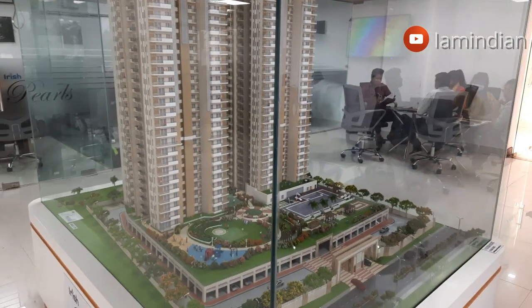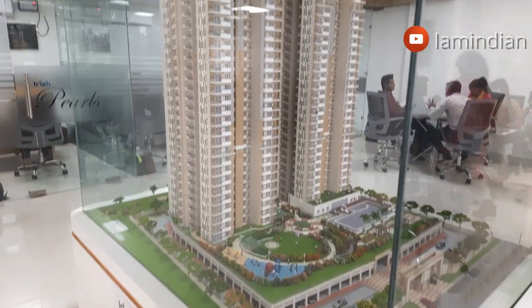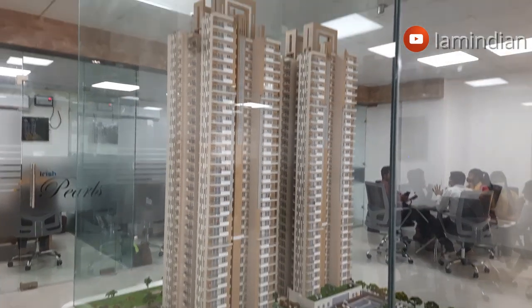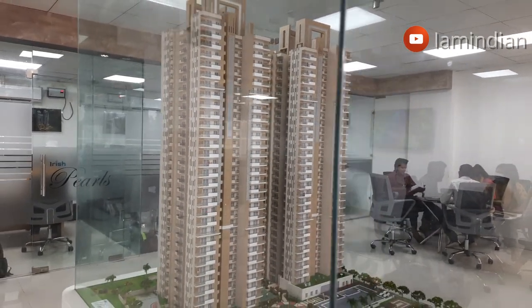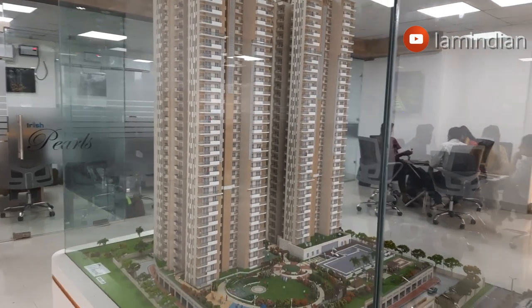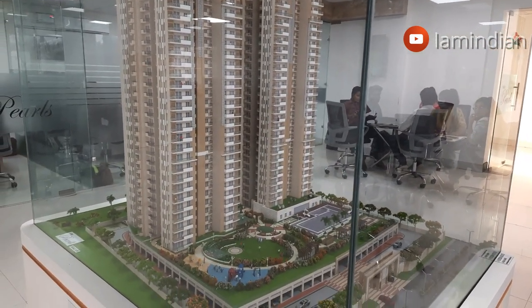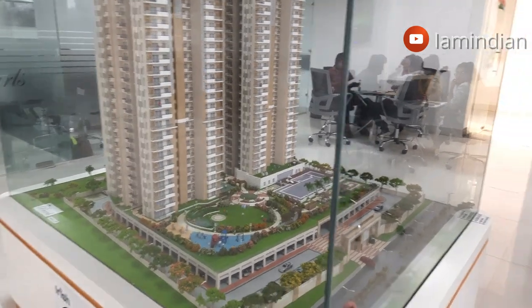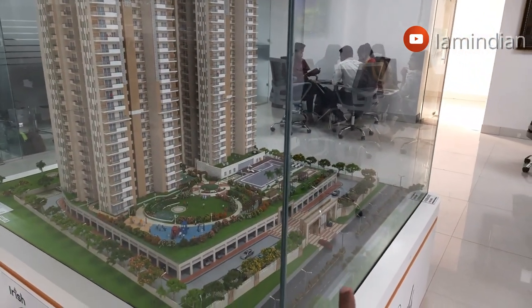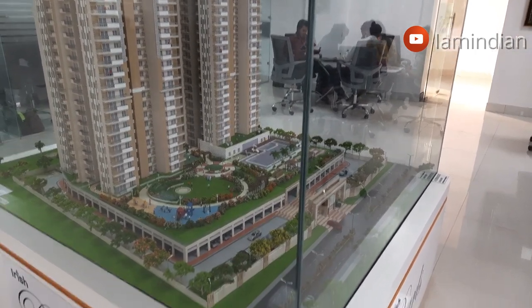That's the dummy model of the project. In the entire project there are only two towers — stilt plus 30 floors, so it will be a 31-storey building. There are 2 towers, 6 flats per floor, with provision for 3 lifts and 2 passages. There will be a single entry and single exit point. Upon entering, all vehicles will go down to the basement.